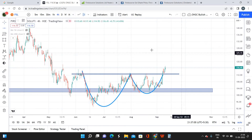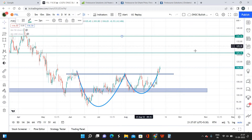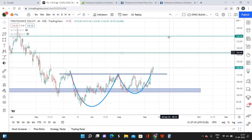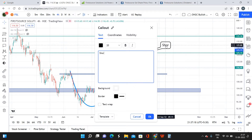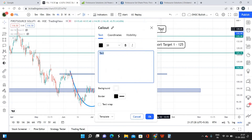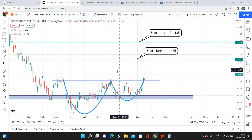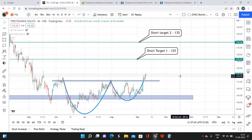My targets: the first short-term target is going to be 125, and the second short-term target is going to be 135. These two are my first and second short-term targets. The time frame for both short-term targets to be reached is anywhere between two months to four months. Four months is the maximum period for target two at 135 levels to be done.